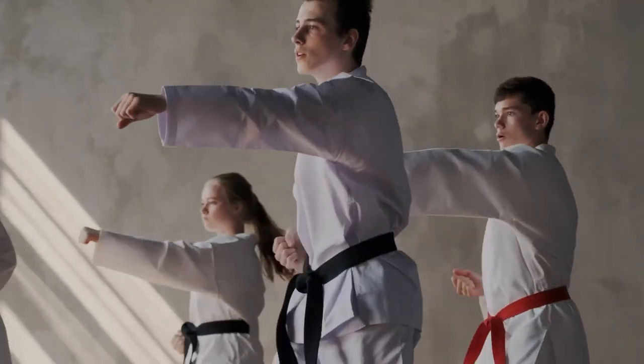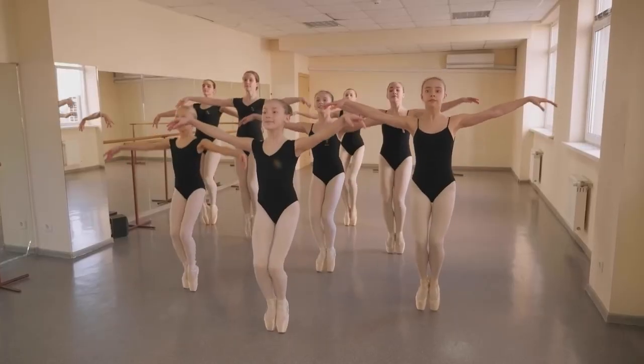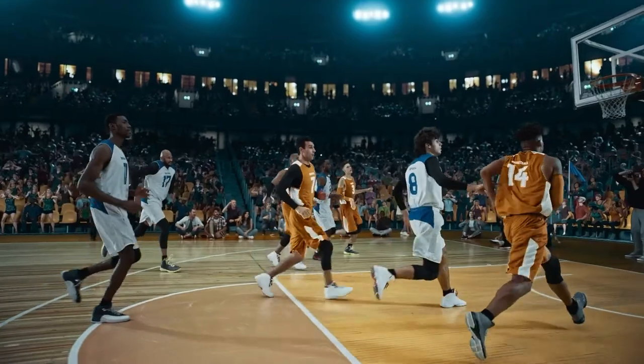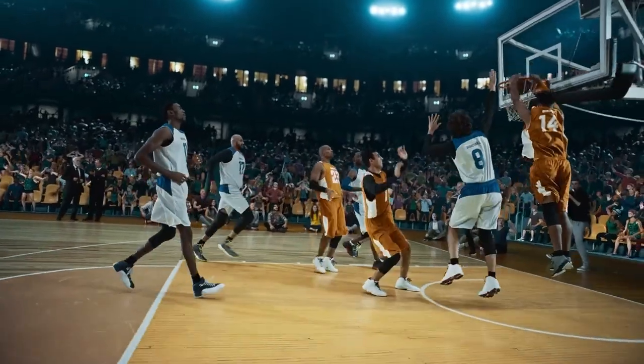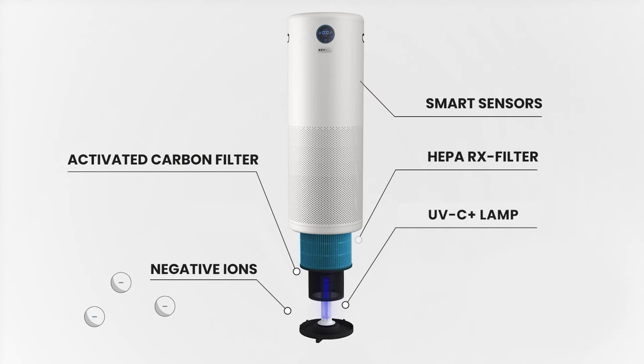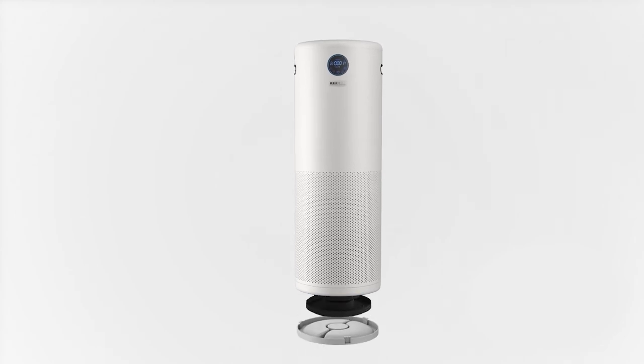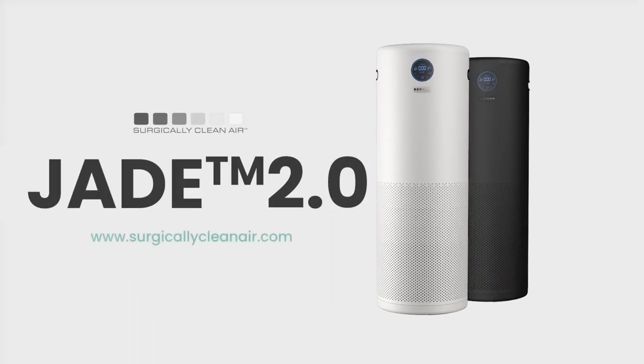The Jade helps you breathe better air by removing viruses, pollutants and fitness room odors. But don't just take our word for it — ask the hundreds of fitness and professional sports teams we've helped. Be prepared with robust technologies that combine to protect you against indoor air pollutants and viruses. Meet the air purifier built for quiet performance: the Surgically Clean Air Jade.